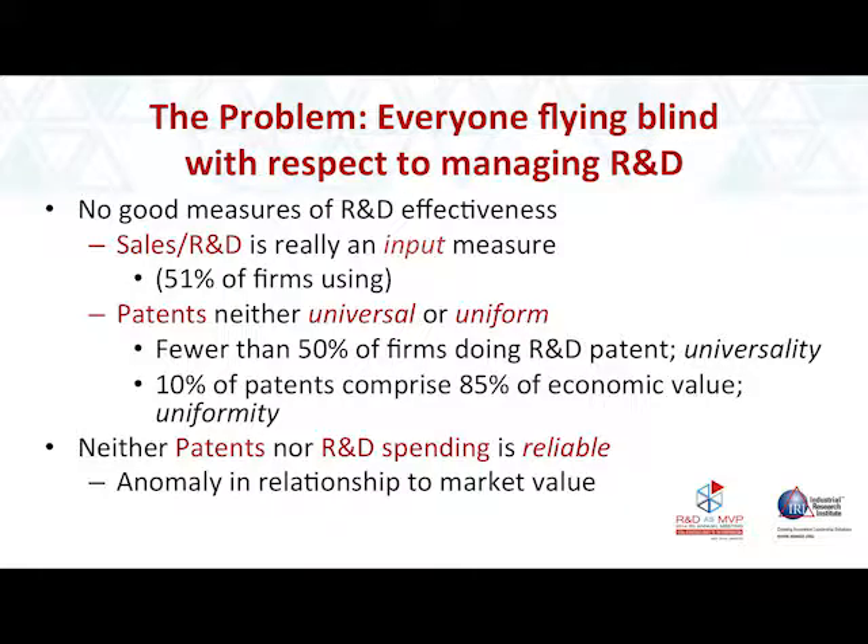A very common measure is sales divided by R&D, but that's basically just taking the input measure and inverting it. Another very common measure is patents. The problem with patents is that they're neither uniform nor universal — only 50% of firms patent what they innovate. And of those that do patent, about 10% of patents account for 85% of the economic value of patents.